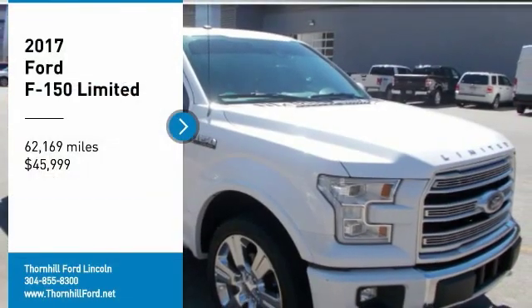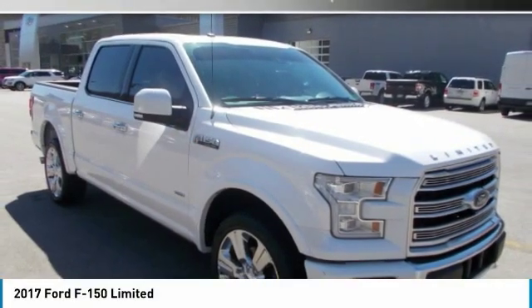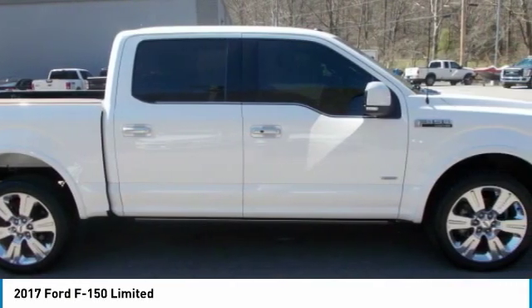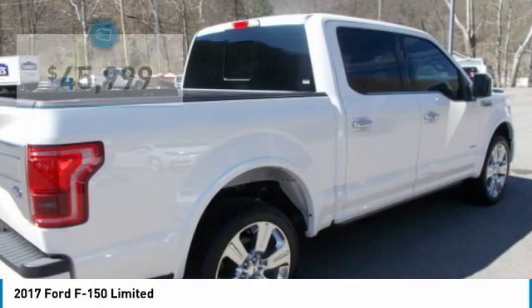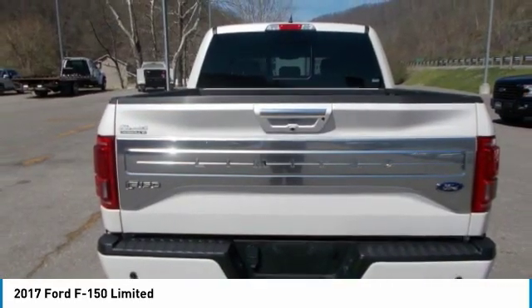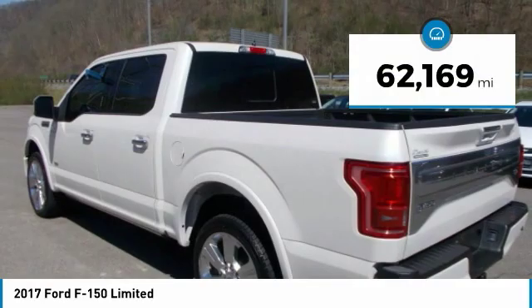2017 Ford F-150, Clean Carfax. White 4WD, 10-speed automatic, EcoBoost 3.5L V6 GTDi DOHC 24V twin-turbocharged 4WD. Recent arrival. Awards: 2017 KBB.com Brand Image Awards.